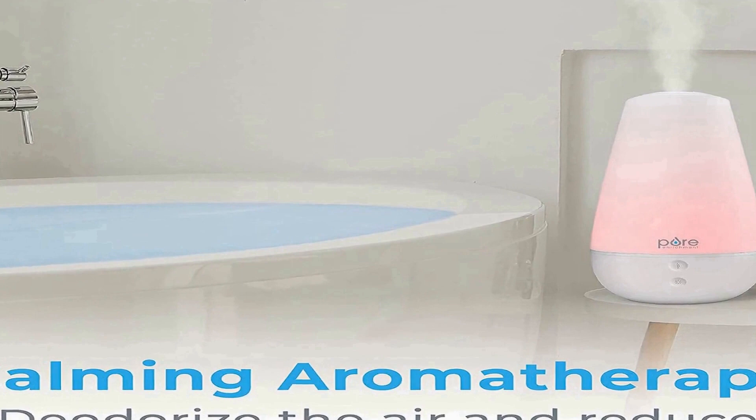This BPA-free humidifier comes with an ETL-approved power adapter, user manual, and Pure Enrichment's guaranteed 5-year warranty. Their customer support team provides quality service and peace of mind to millions worldwide — from a brand you can trust.